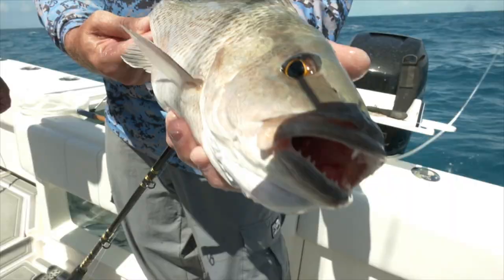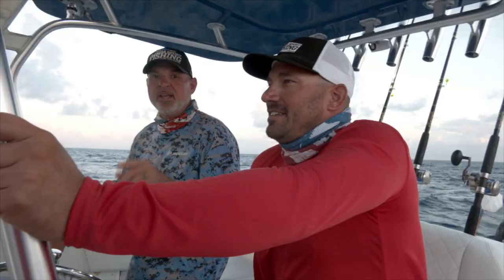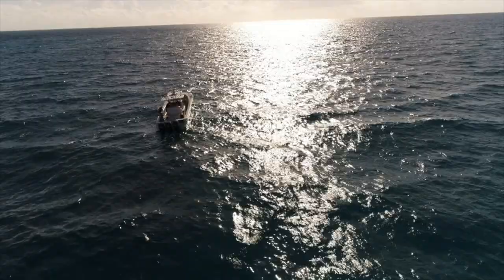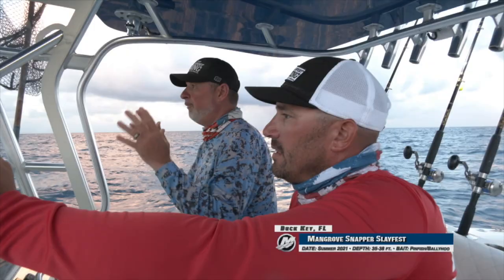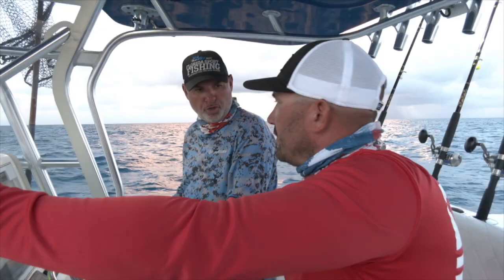We're certainly going to do our best, so stick around — it's going to be an absolutely explosive episode. It looks absolutely perfect. We've got a little bit of east wind, about 10 to 12 knots right in our face. Hopefully the current's flowing in the same direction as the wind — we all know how important that is to get on a good reef bite. So hop up there, Michael. I'll get us right into position, throw the hook, and see if we can get on these things.